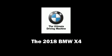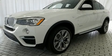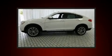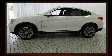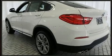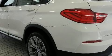Discerning drivers will appreciate the 2018 BMW X4. This four-door, five-passenger coupe offers the latest in technological innovation and style. BMW made sure to keep road handling and sportiness at the top of its priority list.